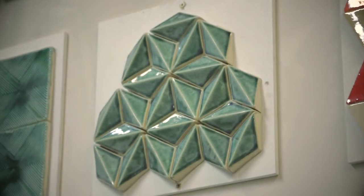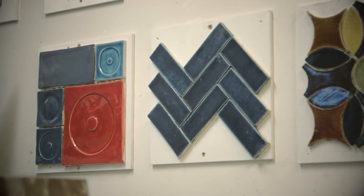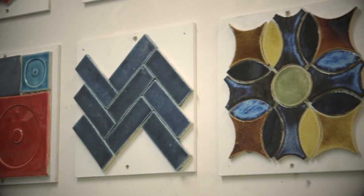All of the edges are fettled by hand, so the very nature of the processes we're using means that you never get an exact, perfect match tile to tile. They vary in thickness, they vary in tone and colour.